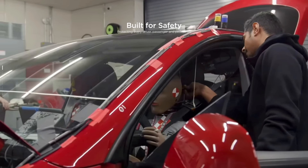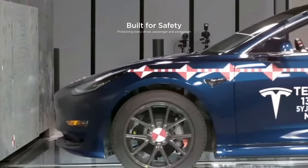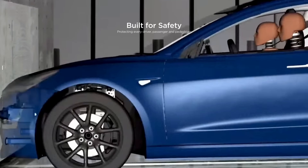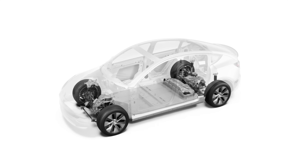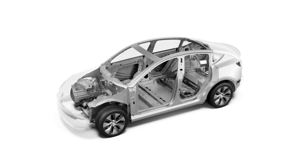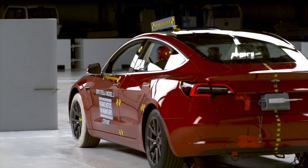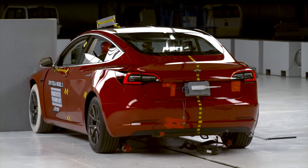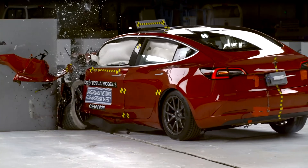No matter which Tesla model you buy, you're going to get a vehicle that excels in many different aspects. First is safety, which is Tesla's number one priority, and they've proven it by engineering their vehicles to be the safest in the world. With an all-electric architecture, Tesla vehicles have a very low probability of rollover risk and occupant injury. In fact, Tesla has achieved a five-star safety rating for all its vehicles, but the Model 3 in particular received the lowest probability of injury of all cars that the US government has ever tested.